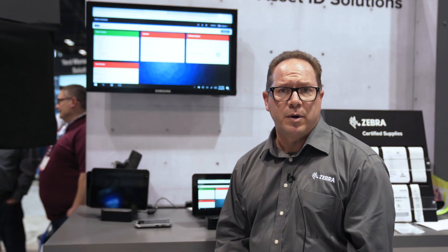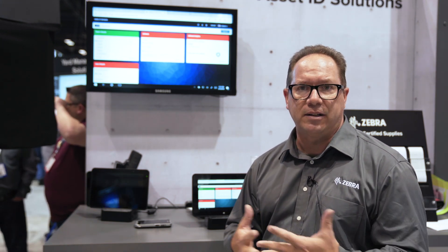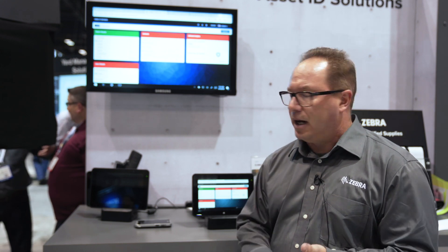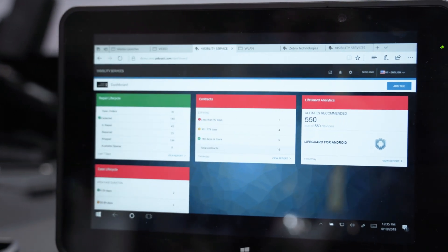Visibility Services starts with a base product that's available to any of our customers that have an SV contract, a select contract, or a central contract, and gives them access to information about those devices. It gives them information on repairs, what's going on with their repair lifecycle, and where their devices are within that repair lifecycle.